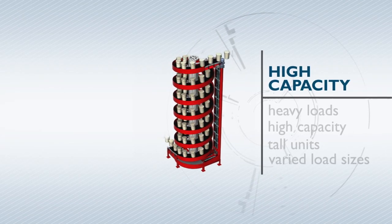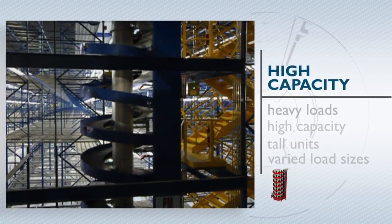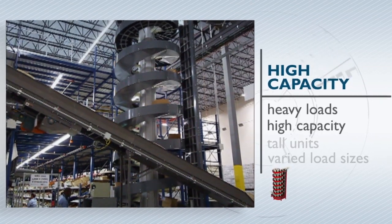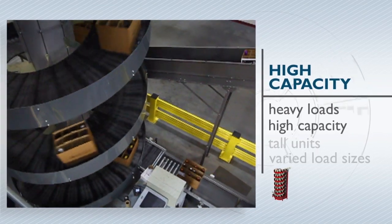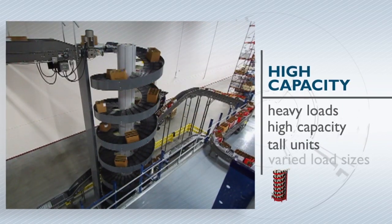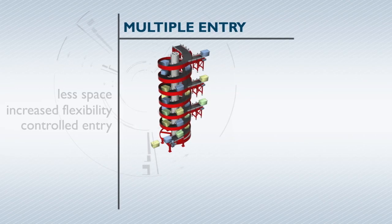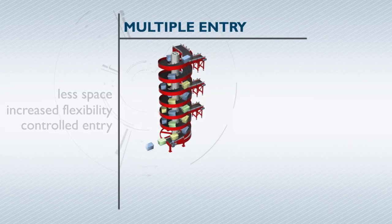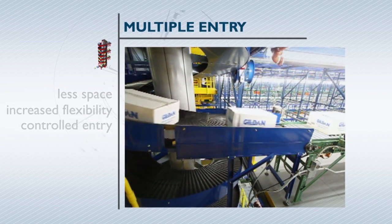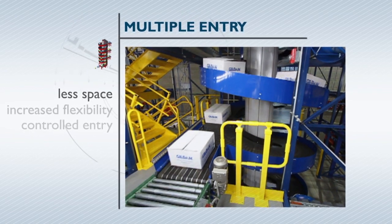Ricin spiral conveyors are frequently used in warehousing and order picking operations. These applications tend to handle larger and heavier loads, which is ideal for our high capacity spirals. These spirals have double the weight capacity of our regular spirals, are often more than 30 feet tall, and can easily handle loads of varied sizes. The multiple entry spiral is an efficient solution for multi-level production lines or multiple order picking levels, allowing loads to enter a single spiral from several different elevations, saving space and increasing operating flexibility.